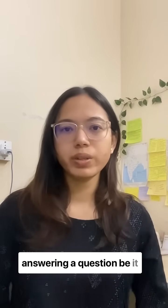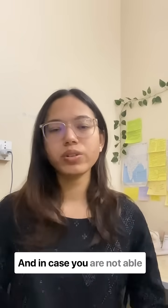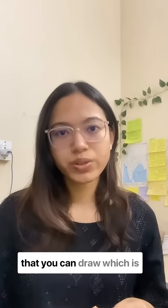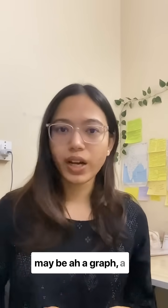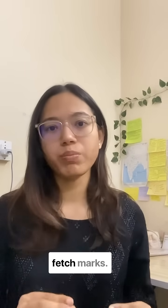And whenever you are answering a question, be it the definition or the theory, you have to mention the keyword. And in case you are not able to answer any question, then you can go for some diagram that you can draw, which is relevant to that question, or maybe a graph or a definition that's appropriate for that question. So that will help you to fetch marks.